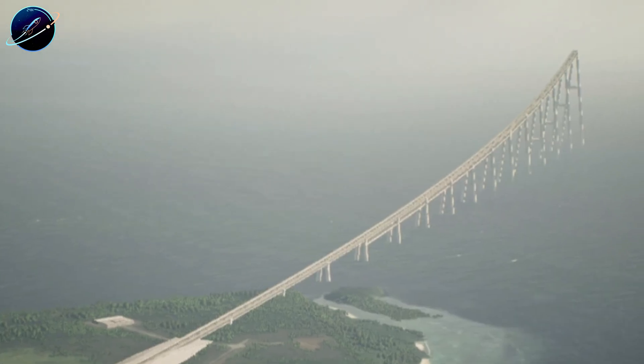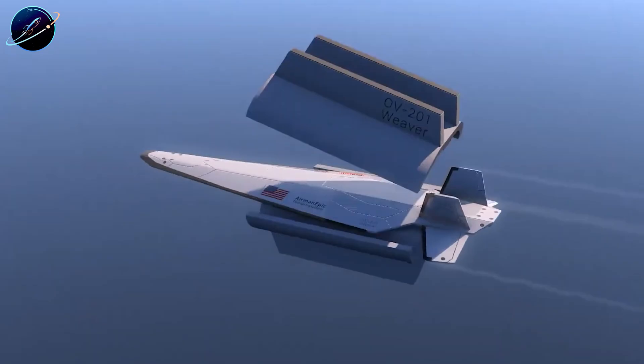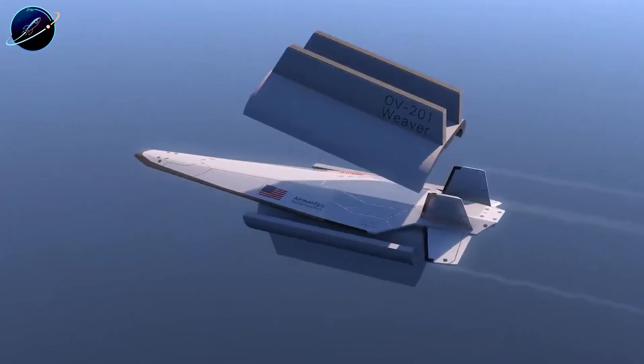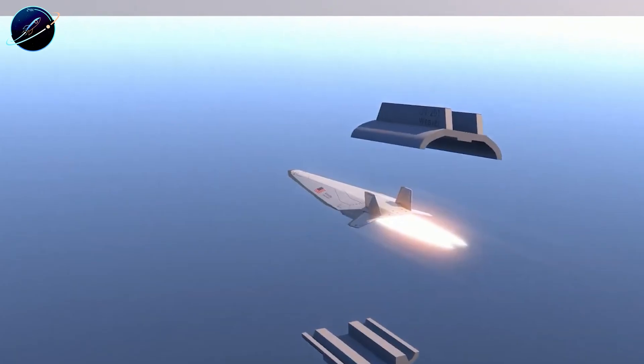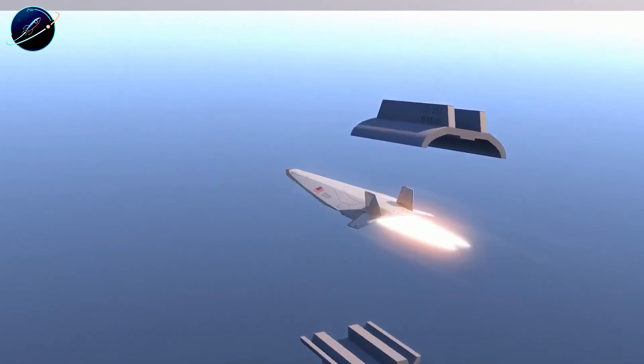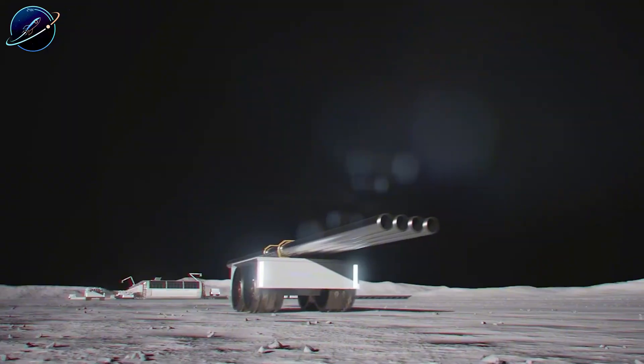Original designs targeted raw materials: iron chunks, steel, refined metals — anything that can handle extreme G-forces during launch. We're talking over 1,000 Gs of acceleration. Brutal for delicate equipment, but perfect for industrial payloads that don't care about rough treatment.